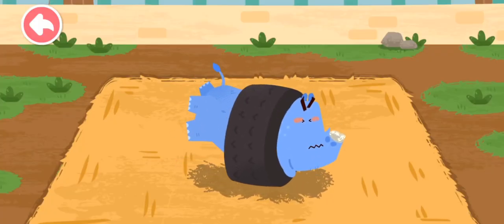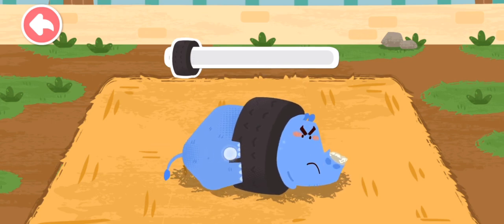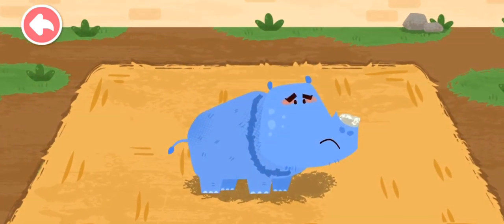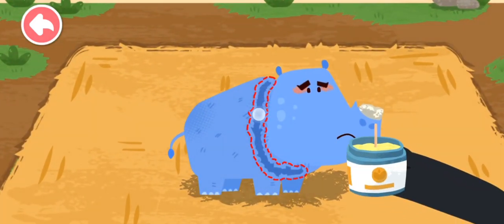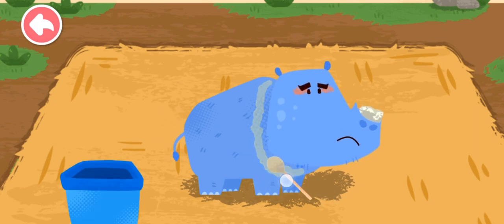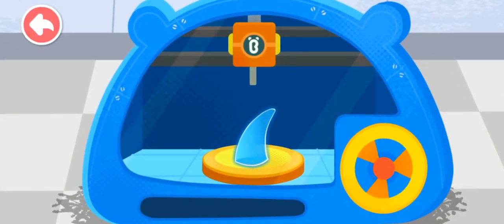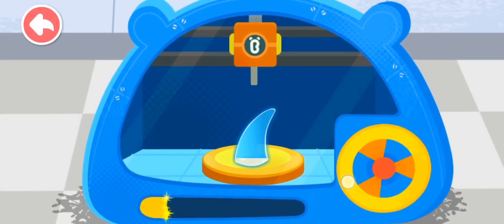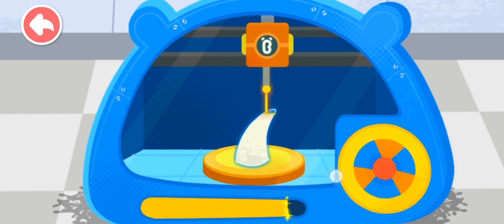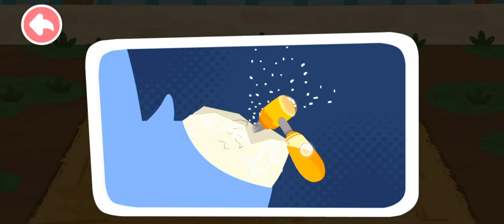The neck of the rhinoceros is stuck in the tire. Let's help it. Keep going, the rhinoceros is almost free. Look, the neck of the rhinoceros is injured. Its horn is also broken. Turn the handle to make a new horn for the rhinoceros. Smooth out the broken edges of the horn.